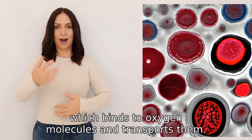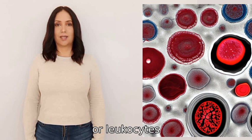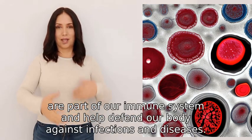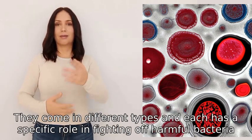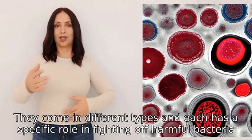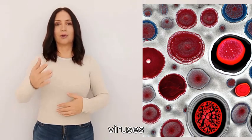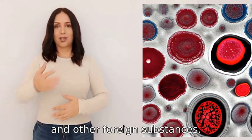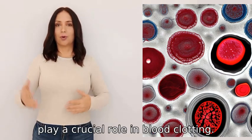White blood cells, or leukocytes, are part of our immune system and help defend our body against infections and diseases. They come in different types and each has a specific role in fighting off harmful bacteria, viruses, and other foreign substances. Platelets, or thrombocytes, play a crucial role in blood clotting when there is an injury.